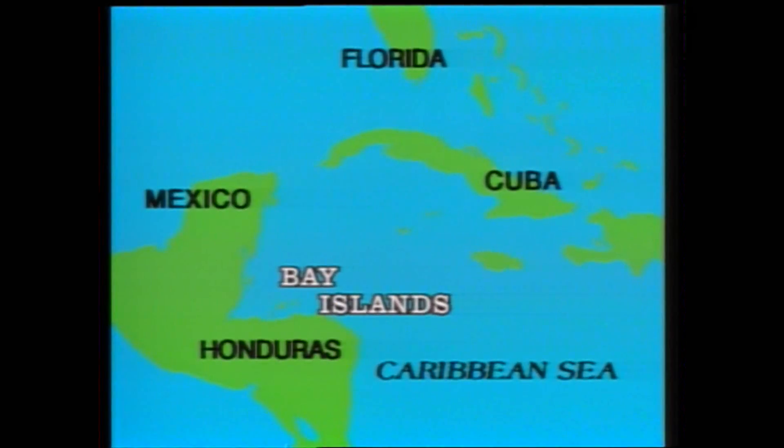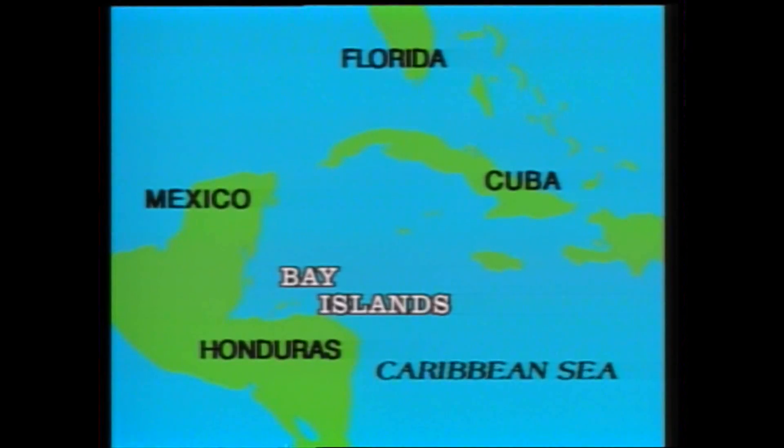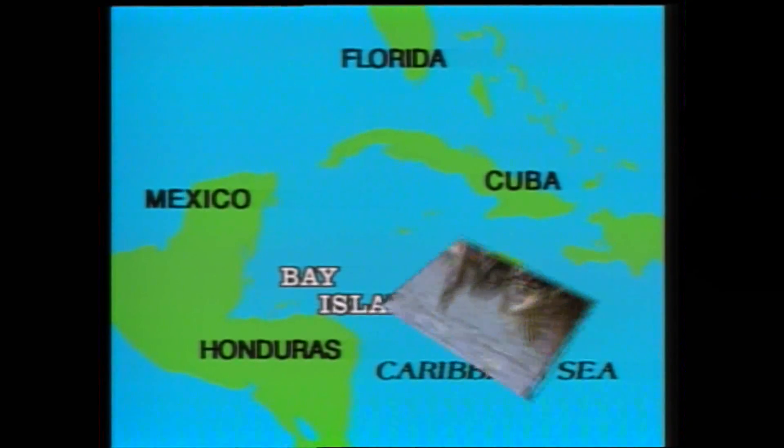The island of Guanaja is one of the Bay Islands lying off the coast of Honduras. It's just 750 miles from the mainland U.S., two and a half hours from Houston. Temperatures are mild year-round with a brief rainy season in the fall.